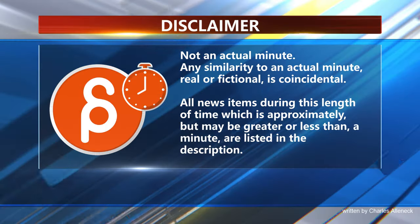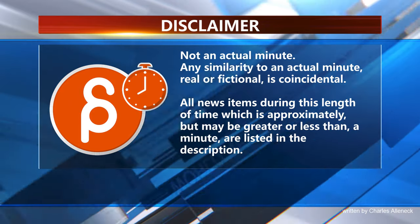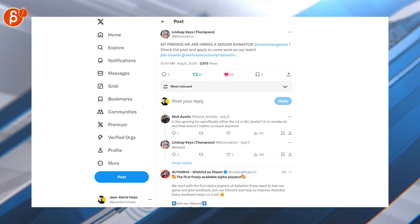This is the Animation Minute. Welcome back to another Animation Minute, and as always let's have a look at jobs. Here we have a senior animator position.